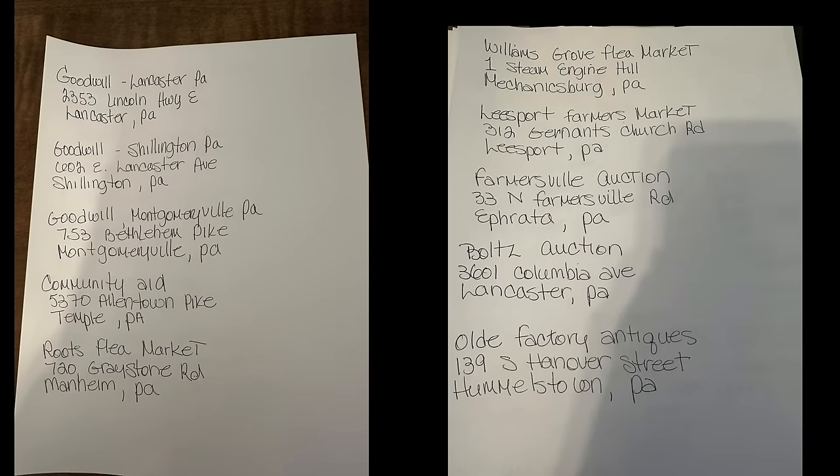Here's the top 10 list of my favorite places to thrift and shop for resale. As I promised, I was going to make a list of the all-time favorite places I go to here in Pennsylvania. There's no particular order here, but I did include the addresses if you want to Google and see what the stores look like. These are thrift stores, but also auction houses and flea markets. I hope you get to visit and I hope you find wonderful things. Hit that like and subscribe button, and as always, go out and get what's yours.